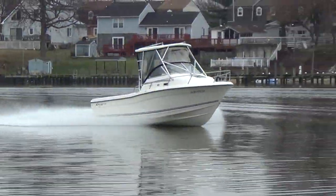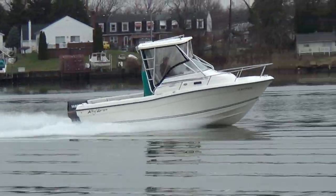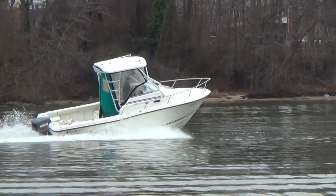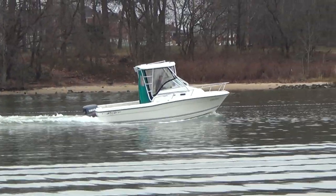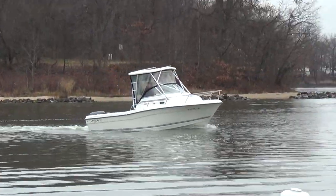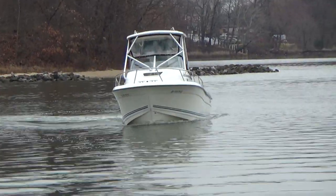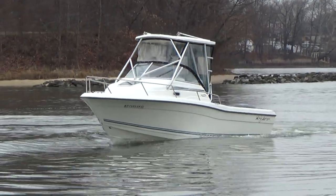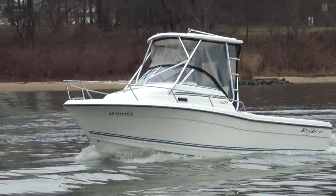Stop on down and take a look. M&M Boat Sales — we sell boats for less, that's a guarantee. www.mmboats.com or 410-391-2333. Hey, remember, life is short — let's get out there and enjoy it while we can. Come on down, I don't think you'll be disappointed. We are open seven days a week. Thanks a lot for watching. Hope to see you at M&M Boats. Take care.